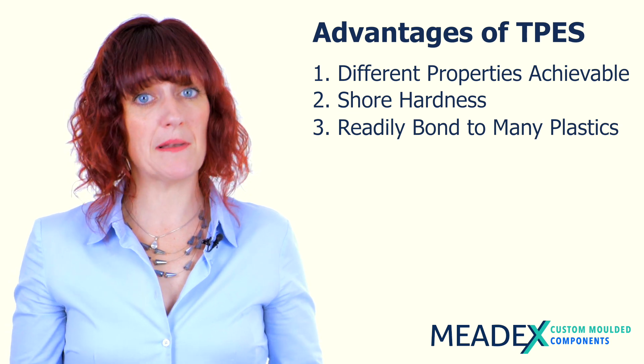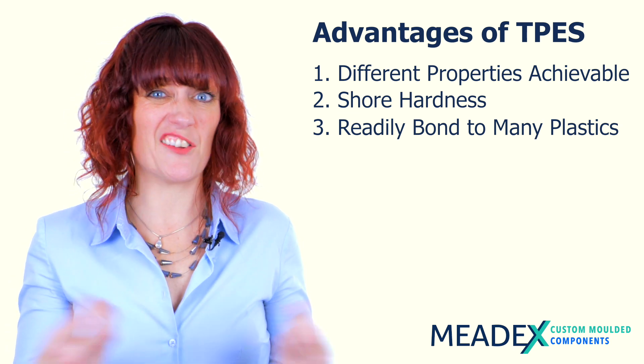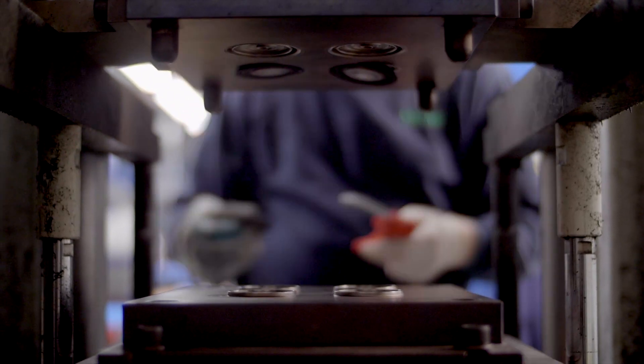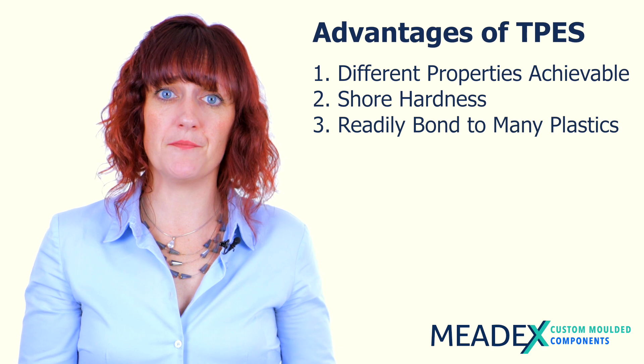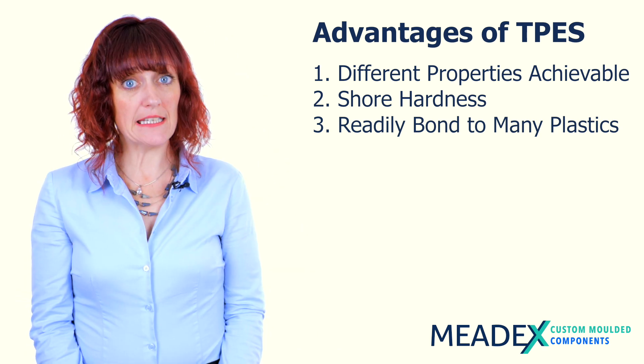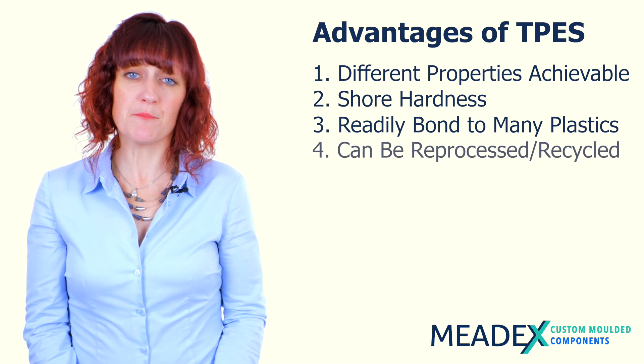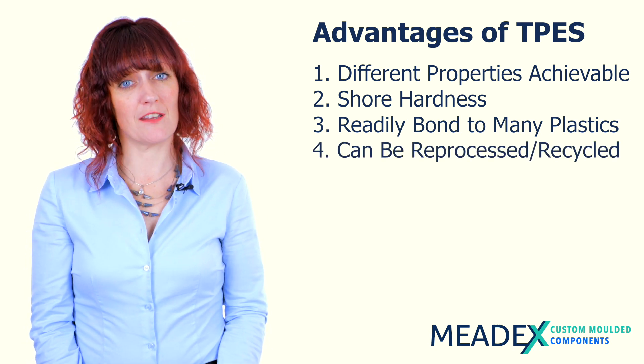A third advantage of thermoplastic elastomers over silicones is that thermoplastic elastomers bond readily to other plastics, whereas silicone struggles to bond to anything other than silicone. It can be bonded to metal but may require a mechanical bond, whereas for a chemical bond thermoplastic elastomers would be the better choice.